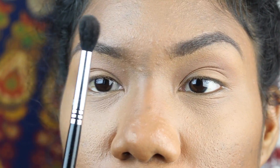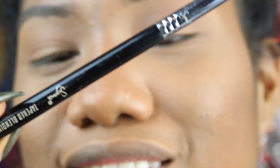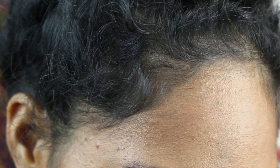I'm going to take this other blending brush — this is the OG Sigma tapered blending brush, the E40. I'm just going to take this darker brown shade and pop that in the crease as well to make it a little darker.